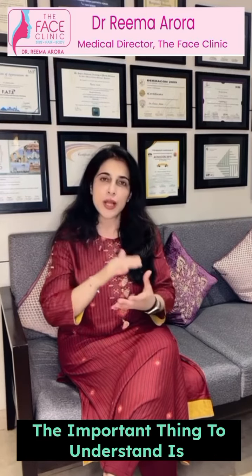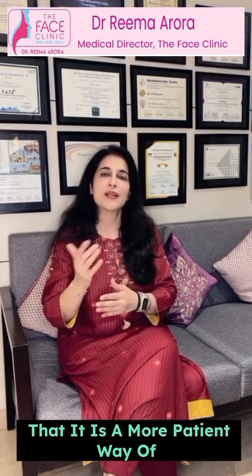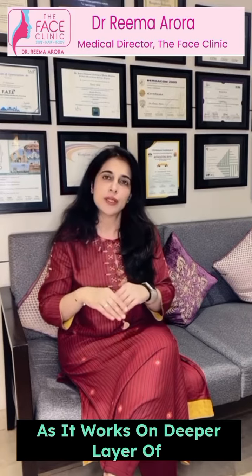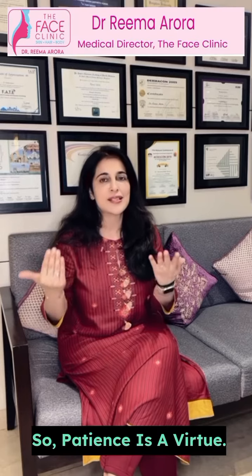The important thing to understand is that it's a more patient way of doing skin care because it takes slightly longer, as it works on a deeper layer of your skin rather than more active ingredients. So patience is a virtue.